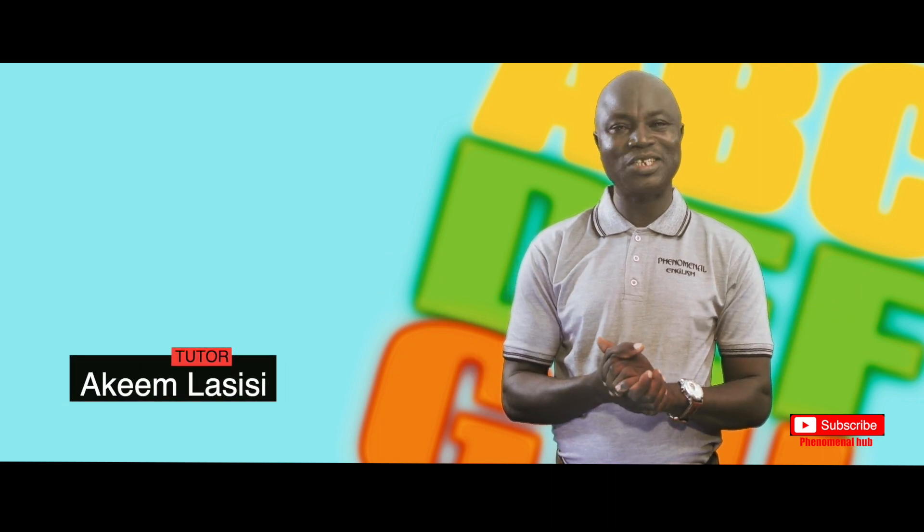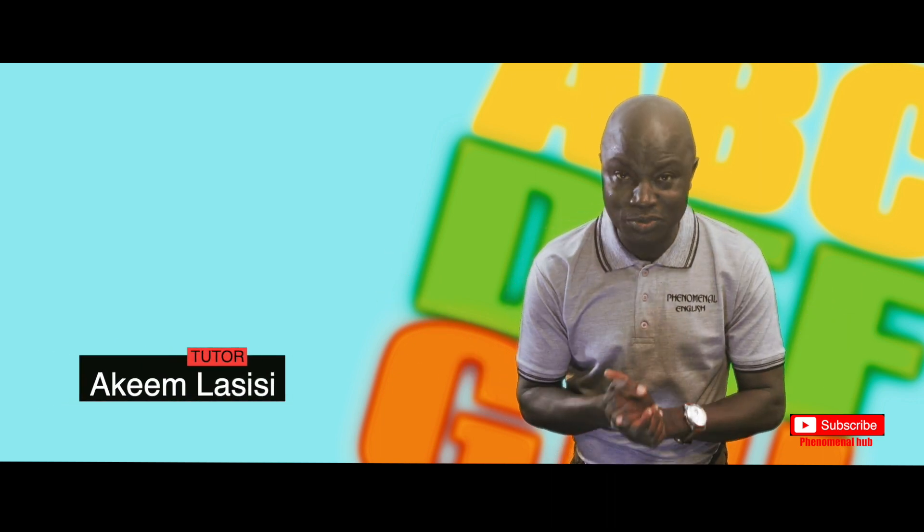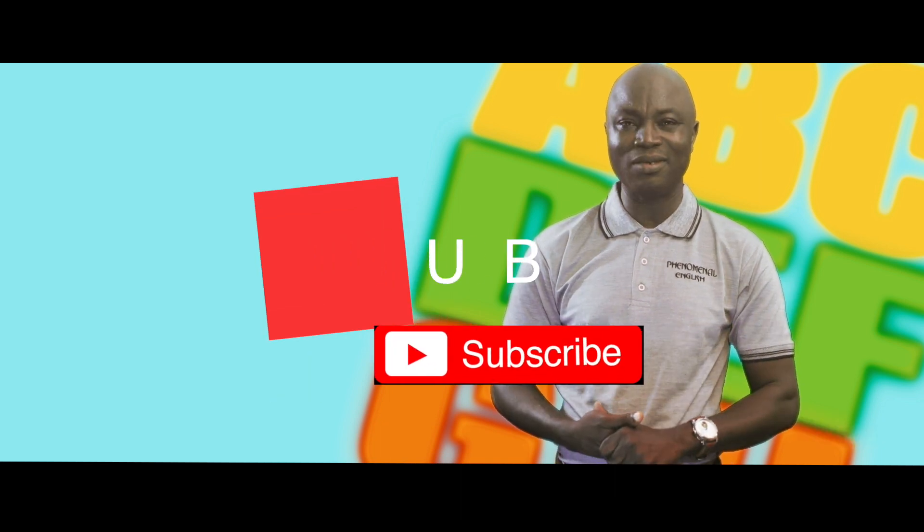Thanks a lot for being part of this. Do not forget to subscribe to our YouTube channel, Phenomenal Hub.